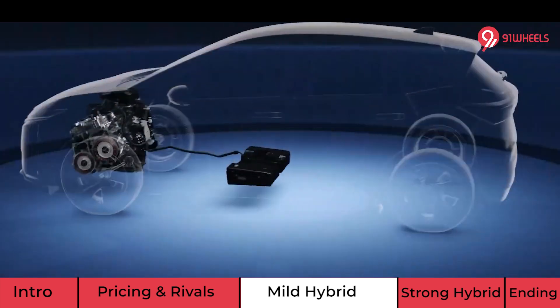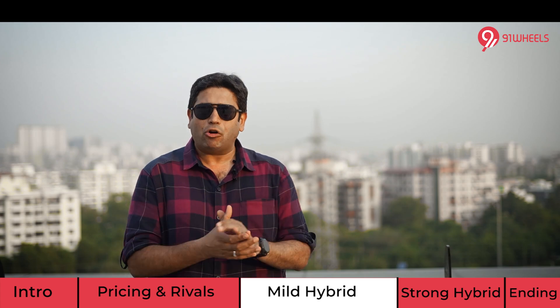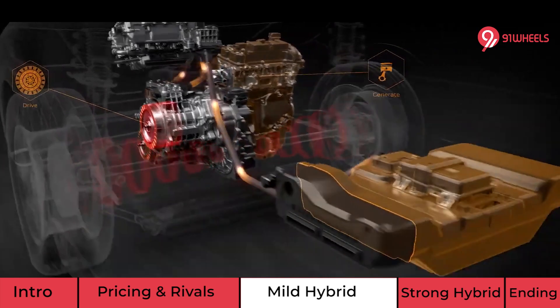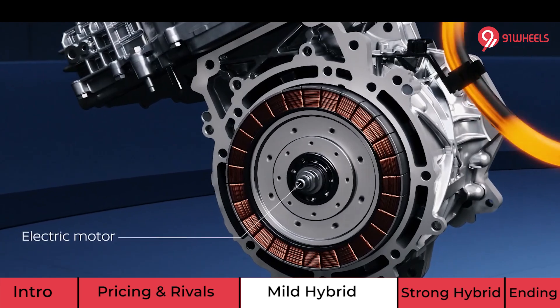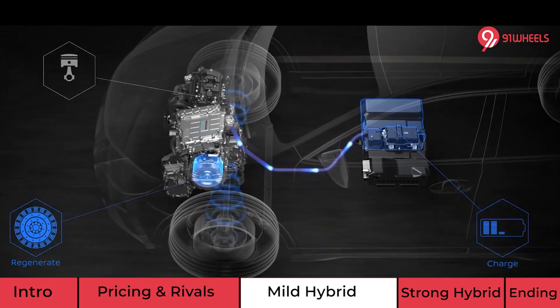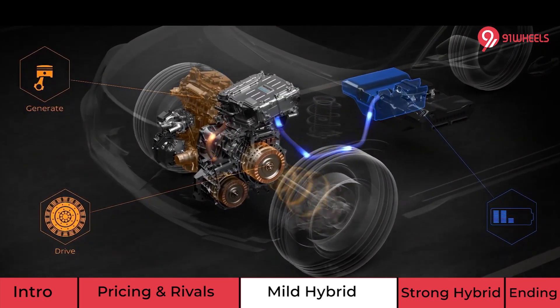A special mention needs to be made about the variable compression ratio. When driving normally, the engine switches to a higher compression ratio for better efficiency and higher mileage. However, when you need performance, the engine switches to a lower compression ratio, giving that extra punch. So variable compression will work exactly the way you as a driver want it to.